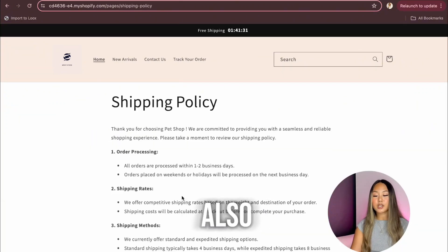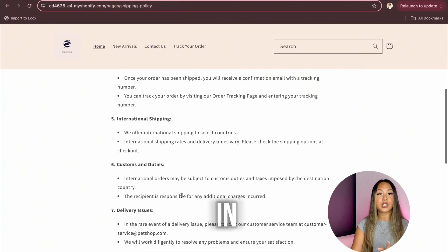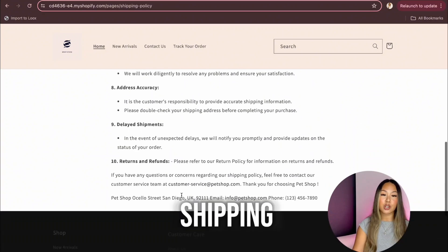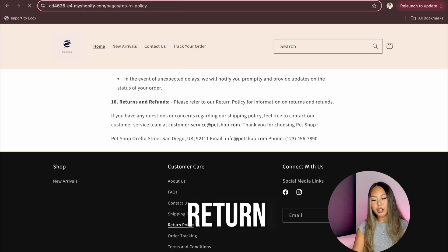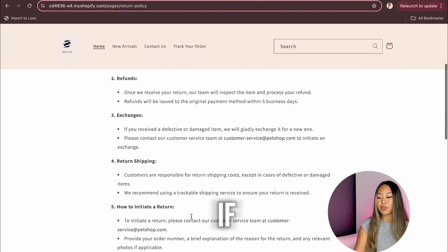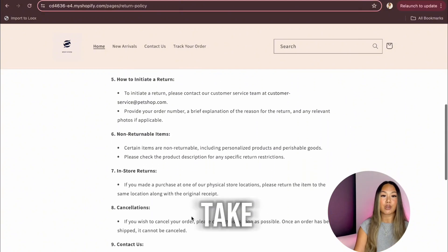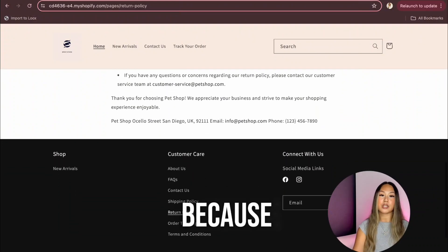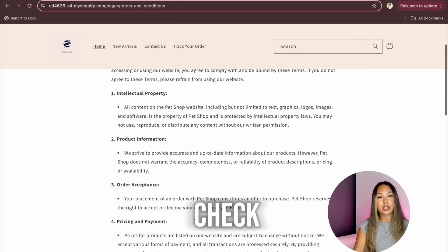The shipping policy is formatted and filled out, but you need to fill in your own details and check with your vendors to make sure everything is good. Same thing with the return policy — check with your vendors and see what they do. If you don't want to deal with returns at all, you can put in that you don't take returns. I wouldn't concern yourself too much about the terms and conditions — they're a requirement for every website but people don't really check them.